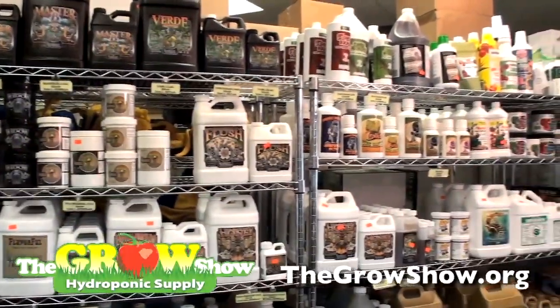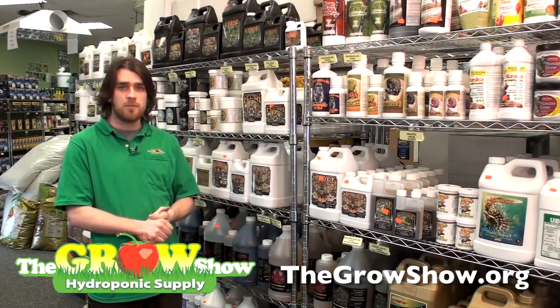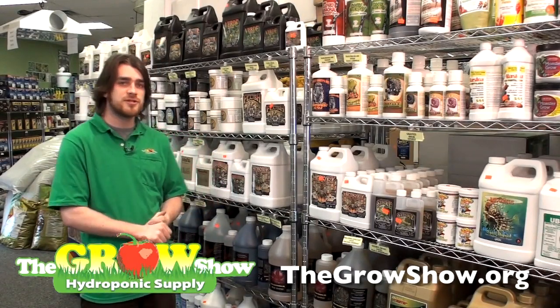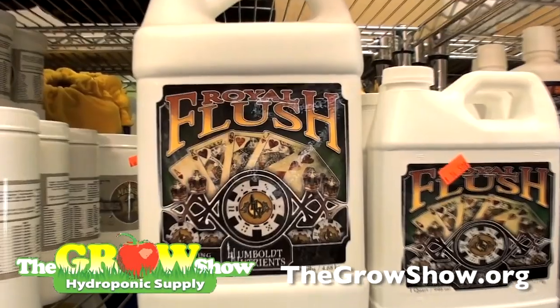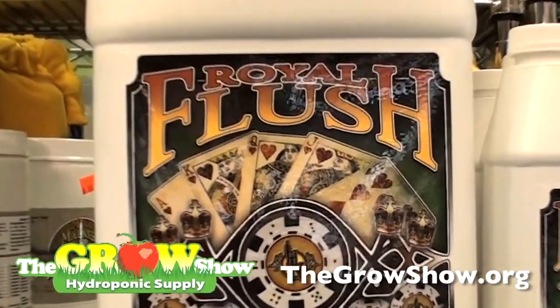The last product in the three-part conventional line is Royal Flush. Before harvesting any type of plant, you're going to want to rid it of the salts and sugars it has built up from being fed the other nutrient solutions. Royal Flush is specially designed to work with the other Humboldt nutrient products to get a complete and effective cleanse of your plant.